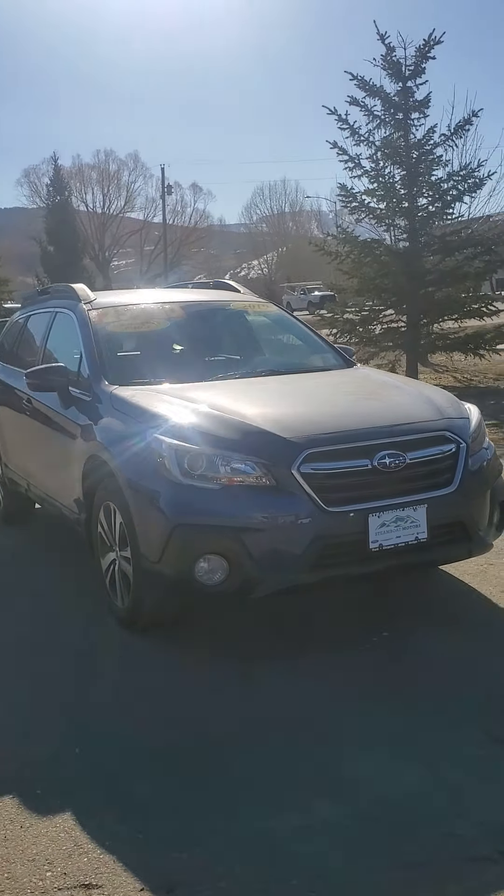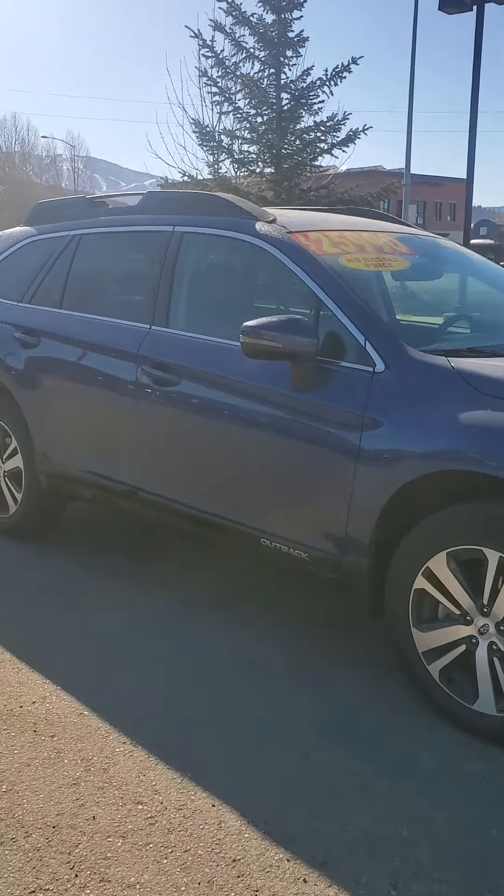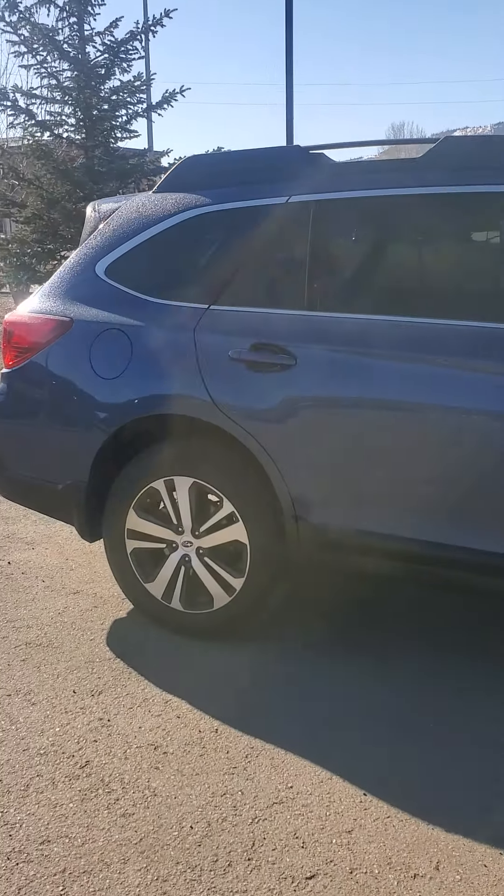Good morning, it's Jacqueline at Steamboat Motors. I am gonna do this video walk-around for you as promised. 2019 Subaru Outback.